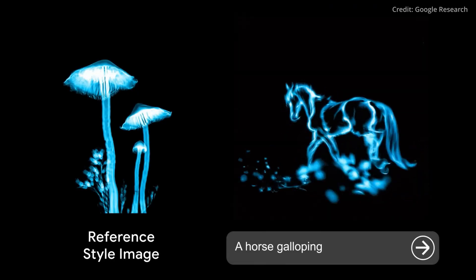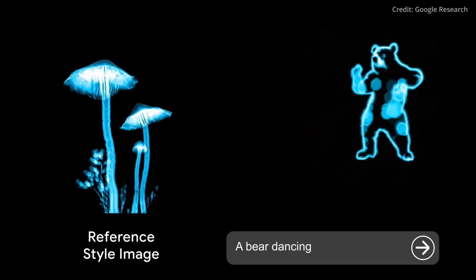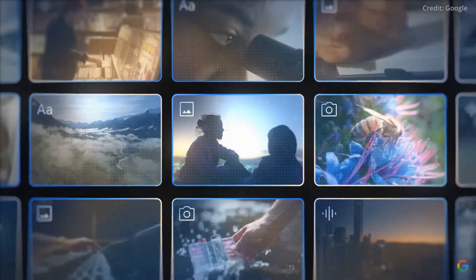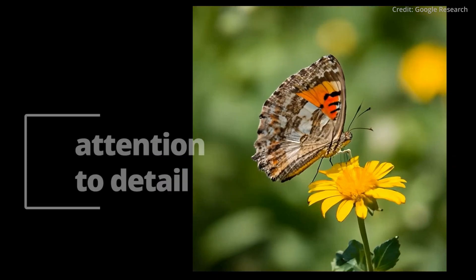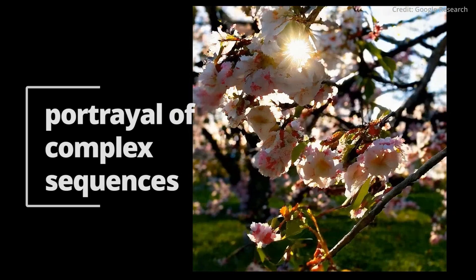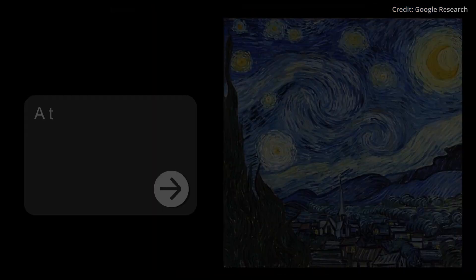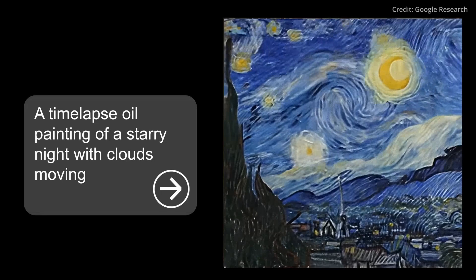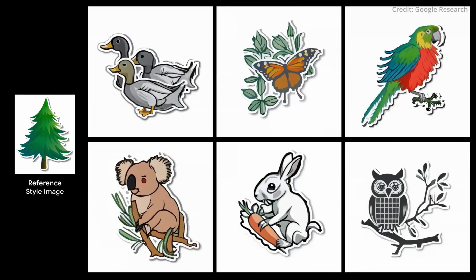Lumiere's brilliance doesn't stop at just creating visually compelling content, because it also embodies the future of AI with its understanding and interpretation of the world — one frame at a time — showcasing attention to detail, subtle nuances in motion, and the portrayal of complex sequences that set it apart from other text-to-video AI models. Lumiere's benchmarks were nothing short of stunning as the model shattered previous records, setting a new benchmark altogether.